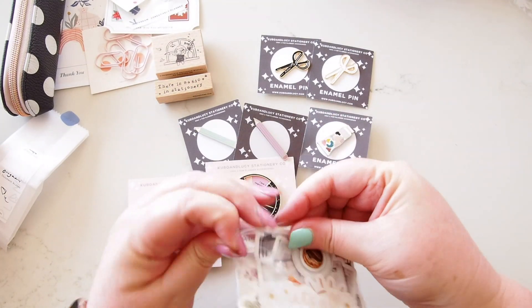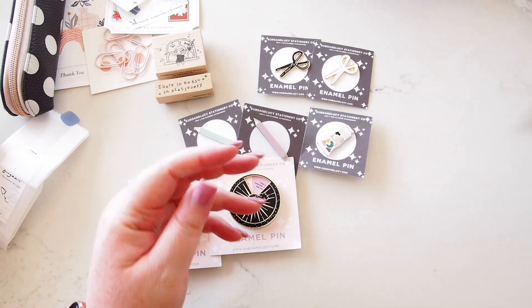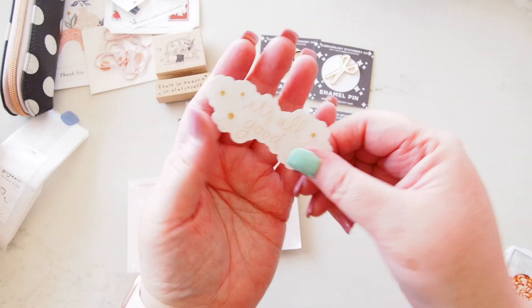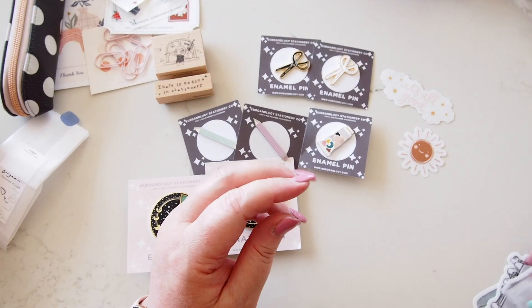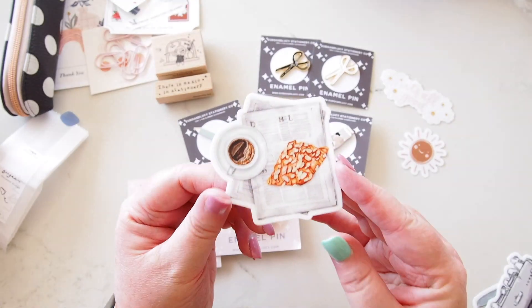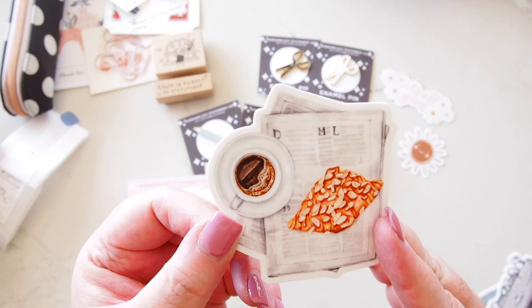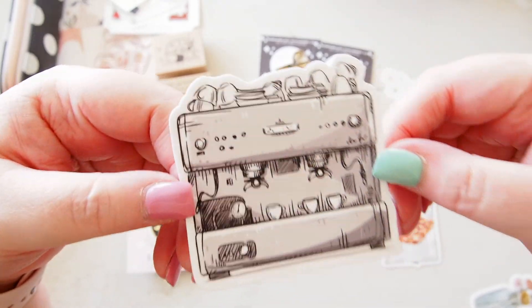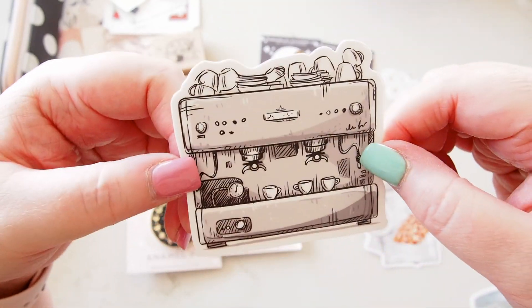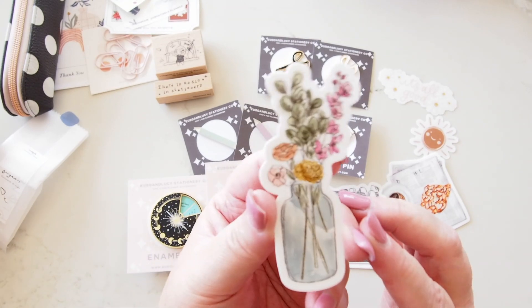Finally from Kubo and Lucy, I have just a couple of sticker die-cuts and I can't wait to use them. First up we have 'It's All Good' — really lovely — and this little smiling sun. I also have this little coffee scene: a coffee cup, a little almond croissant, and some newspaper — that's adorable. I absolutely love this one; how intricate and detailed is this coffee machine! And then lastly, I thought this was beautiful: a little vase of flowers. It's so so pretty.